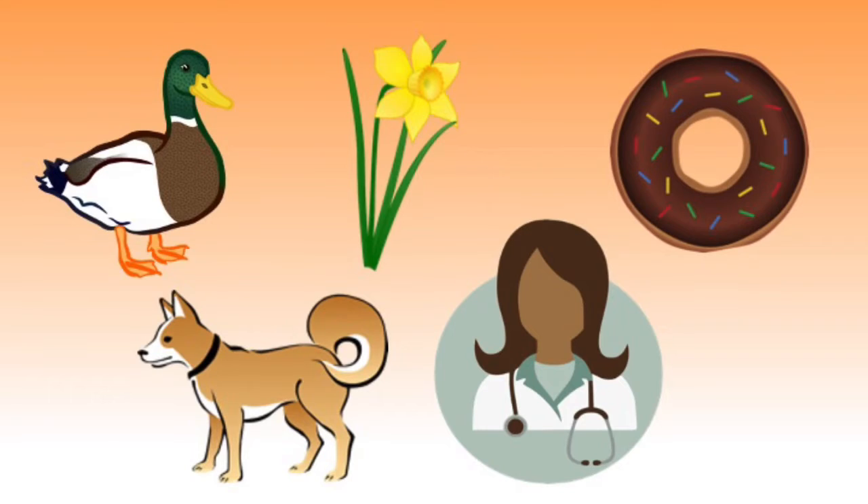What starts with a D sound? Duck, daffodil, donut, dog and a doctor are some of the words that I thought of.